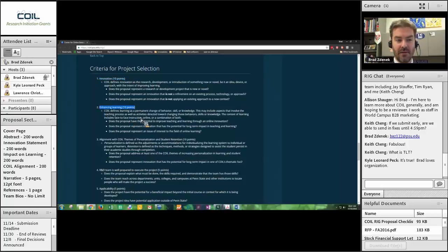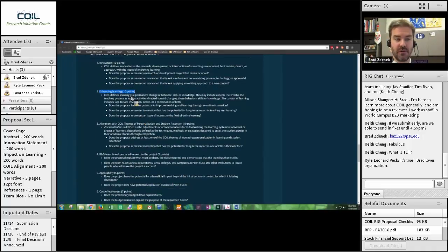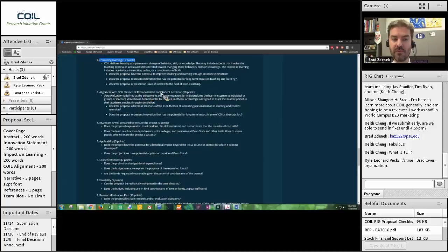Enhancing learning is also 10 points — making a case that your project enhances learning both in the short and long term and has potential for broad impact. Alignment with COIL theme — personalization and student retention — is also 10 points. Does it align with the ideas of personalization and retention? We define those for you in the RFP. So three criteria are worth 10 points each.